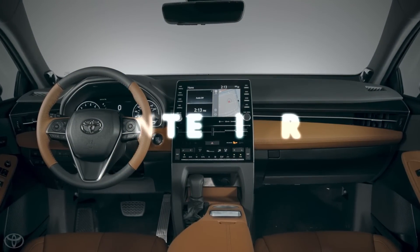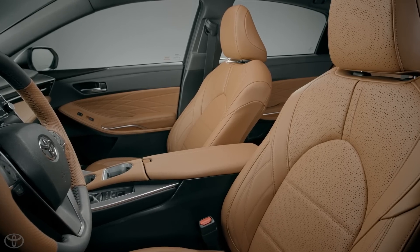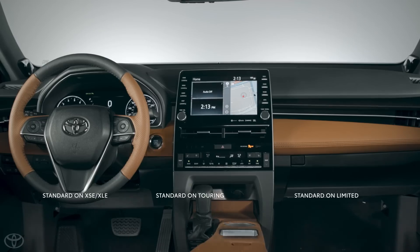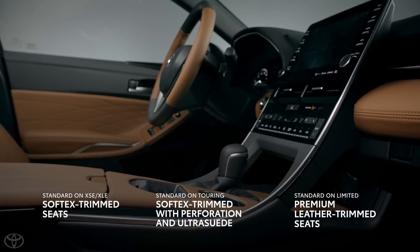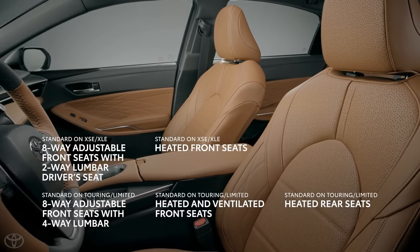Avalon's new interior is so sleek and stylish it's practically a concept car, and nearly every nook and cranny is lined with soft-touch surfaces and premium materials including genuine open-pore wood, aluminum, and even premium quilted leather trim for Limited models. Avalon's cabin is a place of comfort and convenience, with available four-way lumbar support on the standard heated front seats.